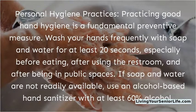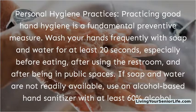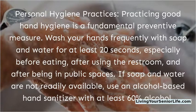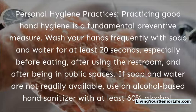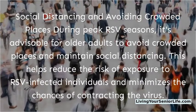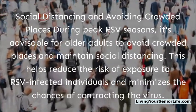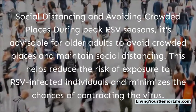Personal hygiene practices: practicing good hand hygiene is a fundamental preventive measure. Wash your hands frequently with soap and water for at least 20 seconds, especially before eating, after using the restroom, and after being in public spaces. If soap and water are not readily available, use an alcohol-based hand sanitizer with at least 60% alcohol. It's also advisable for older adults to avoid crowded places and maintain social distancing during peak RSV seasons, to reduce the risk of exposure to RSV-infected individuals.